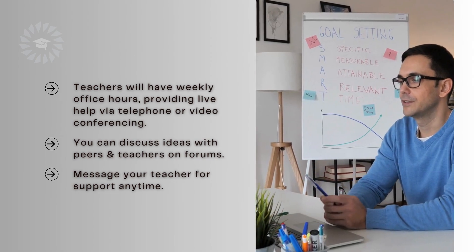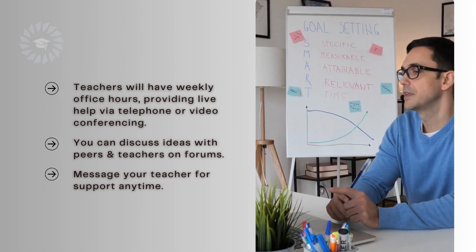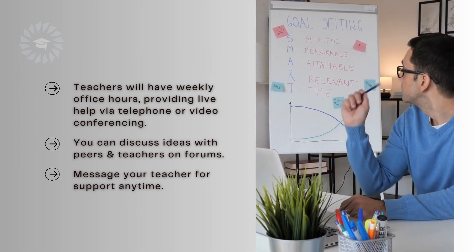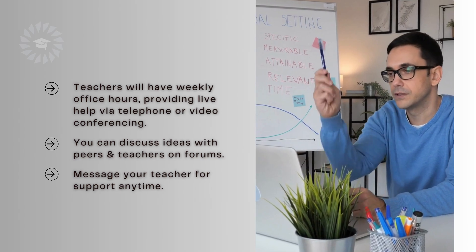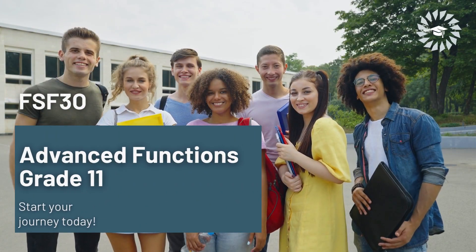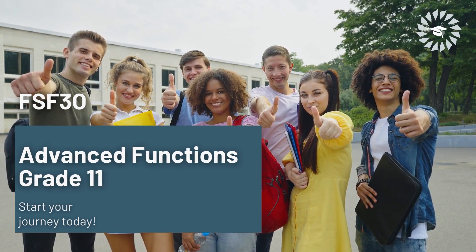Teachers will have weekly office hours, providing live help via telephone or video conferencing. You can discuss ideas with peers and teachers on forums. Message your teacher for support anytime. FSF 3O Core French Grade 11 — start your journey today!